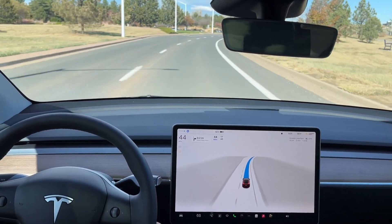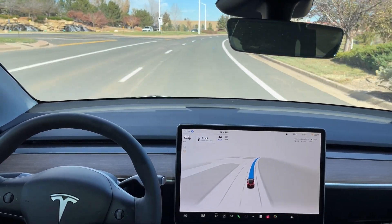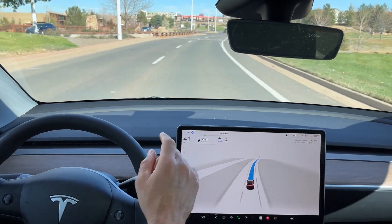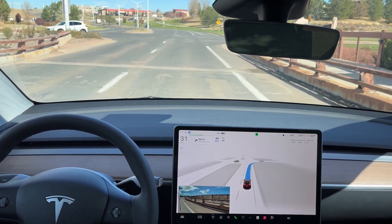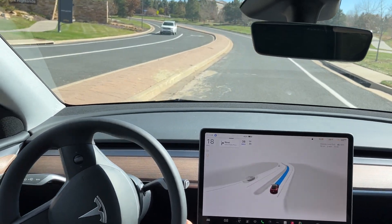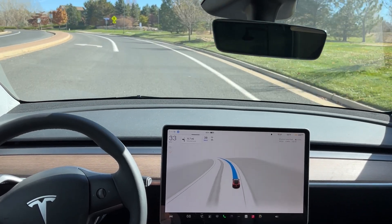Very smooth here. I think this is comparable to the last software update — I think it's the same FSD Beta version 4.4, please correct me in the comments if I'm wrong. Now you can see it's starting to slow down for our turn, and I want to see it turn on the turn signal right before slowing down to let drivers behind us know. Man, that couldn't be a smoother turn — the FSD Beta is definitely getting very good at turning.